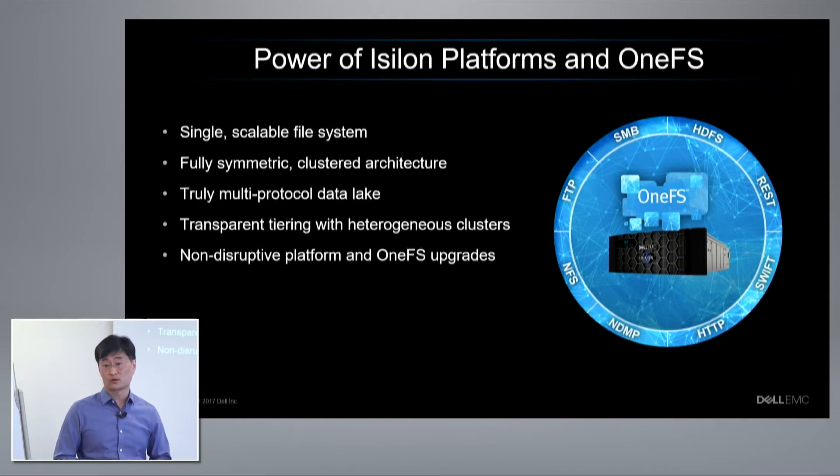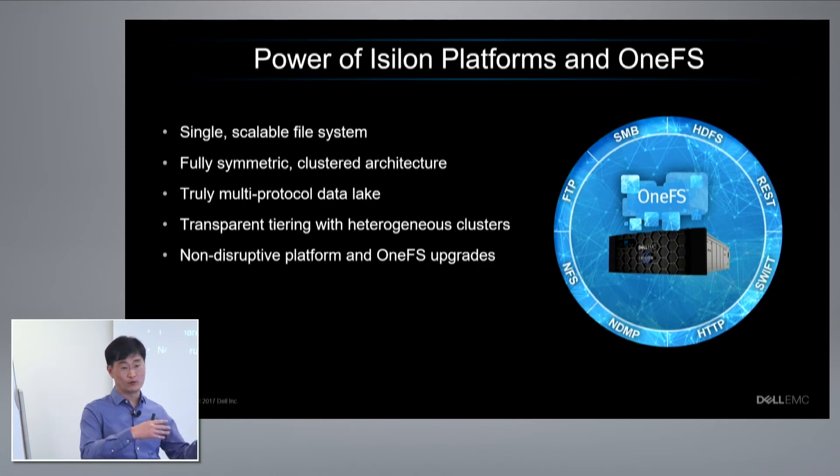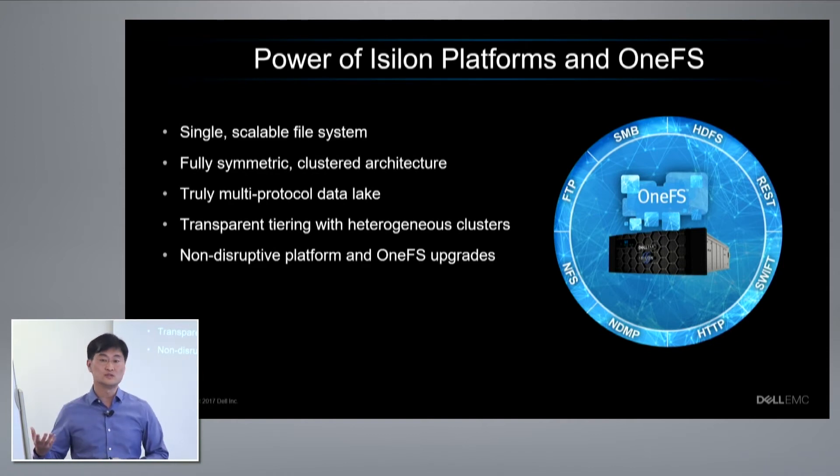We are a true multi-protocol platform — scale-out has expanded and there are a lot of storage vendors that say they're scaled-out. But one of the things about the multi-protocol aspect is that you can write via any of the protocols listed here and read back out through any of those protocols. So you can store your data once — whether written in through FTP, NFS, or SMB — and still use that data through any of the newer protocols like HDFS and Swift.